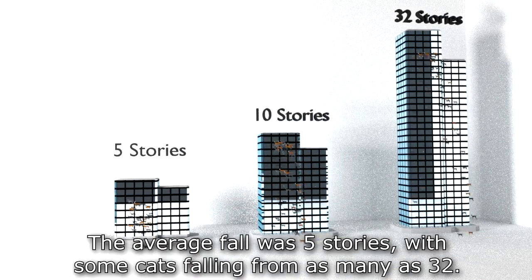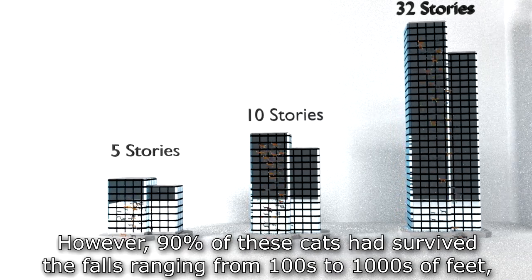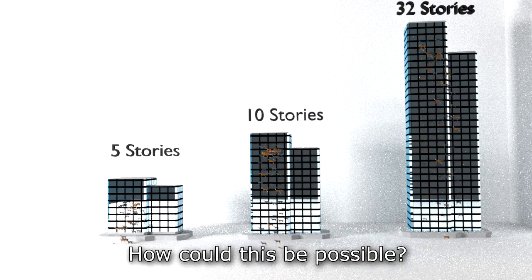The average fall was 5 stories, with some cats falling from as many as 32. However, 90% of these cats survived falls ranging from hundreds to thousands of feet, and injury rates and death rates decreased as the height of the falls increased. How could this be possible?